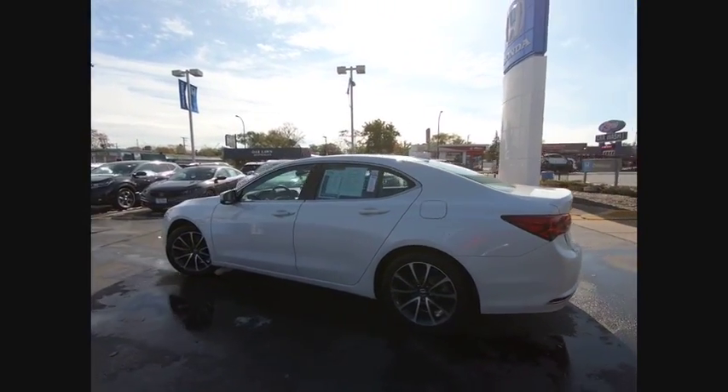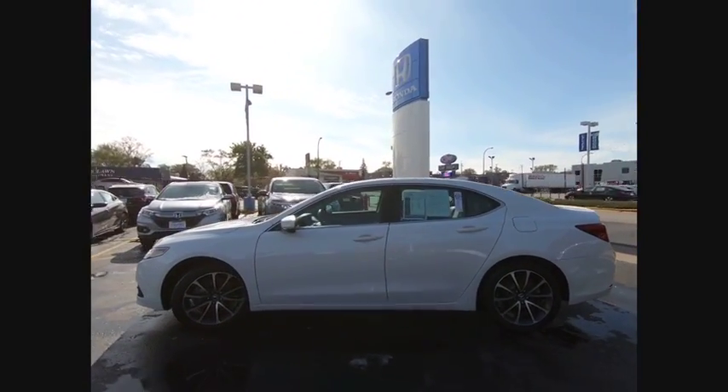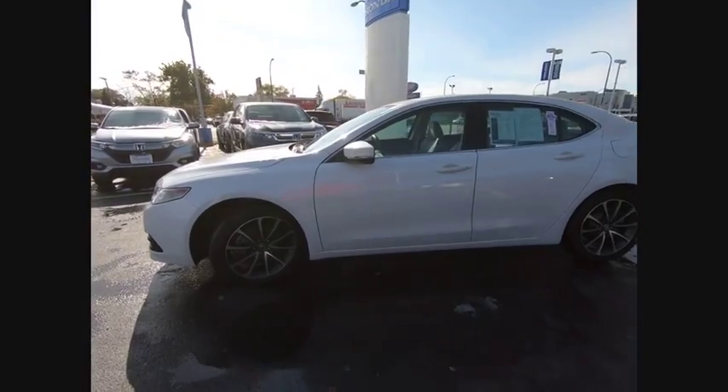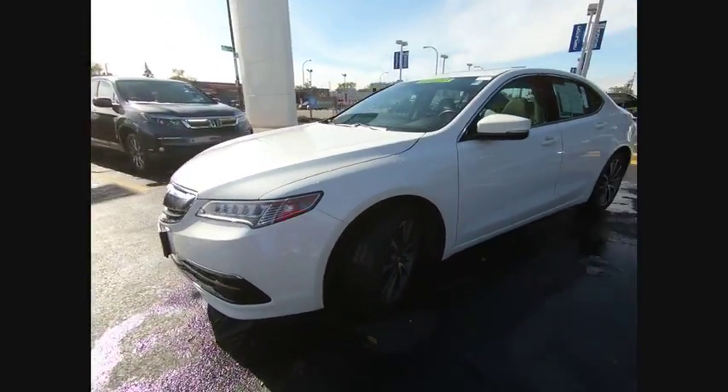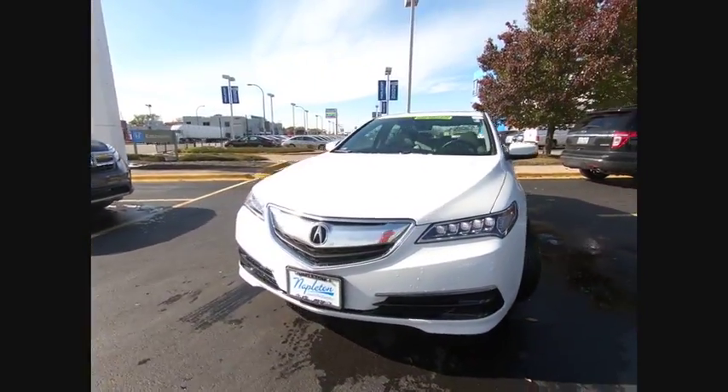Here are some of this vehicle's great options: electronic stability control, brake assist, traction control, remote keyless entry, speed control, power moonroof, four-wheel disc brakes, rain-sensing wipers, rear window defroster, and security system.